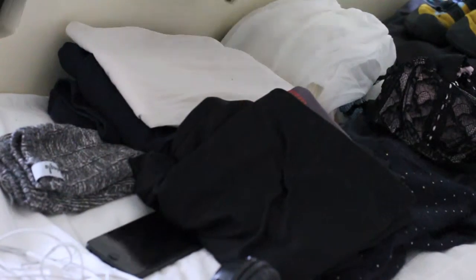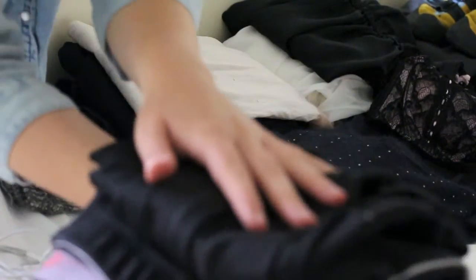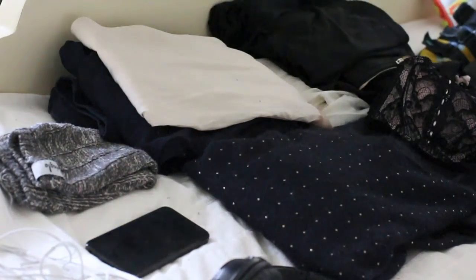I've also got my tights — well, these ones are leggings, and they're actually thermal leggings that I use when climbing. So I've got my climbing shoes, my base layer, and my leggings, just in case I see a rock that I want to go up.